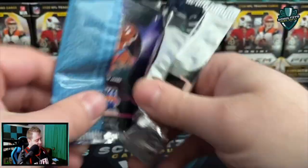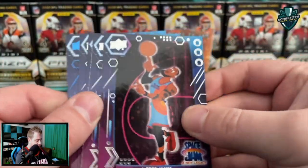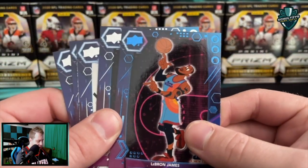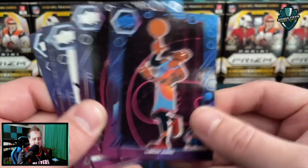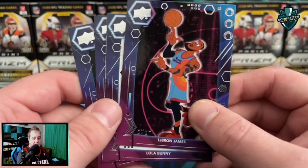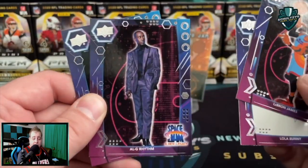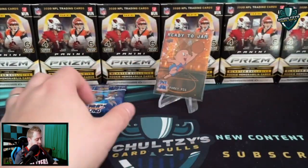LeBron Space Jam Legacy card again. Looks like two of the same — but wait, I've been missing it: there are some blue parallels here. Finally pointing this out — some of the cards that looked like the same base have actually been blue parallels that I missed, so I apologize. Lola Bunny, Algee Smith card, and then Goon Squad logo. Got the Tune Squad and the Goon Squad.